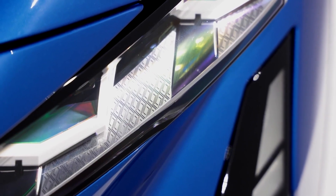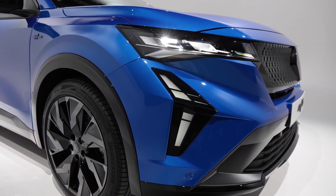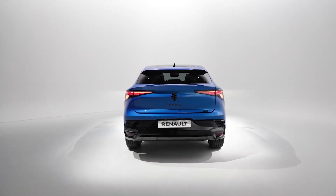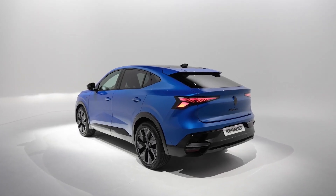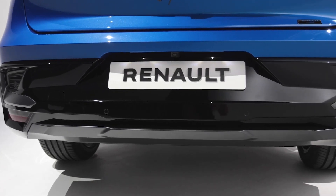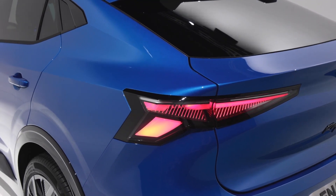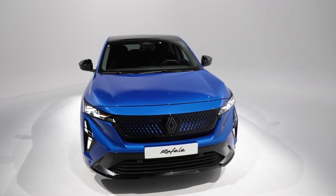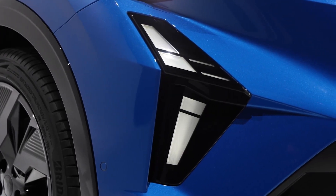Further hints of the diamond shape can be found throughout the Rafale's design, including the headlights and tail-lamp clusters. These have been pushed out as far as possible to accentuate the car's wider, more planted stance from the back. The Rafale's track is a full four centimeters wider than the Espace, with which it shares a platform. Rounding off the distinctive outer appearance is a new shade of alpine blue, slightly deeper than that found on the A110 sports car, and one of five available body colors.